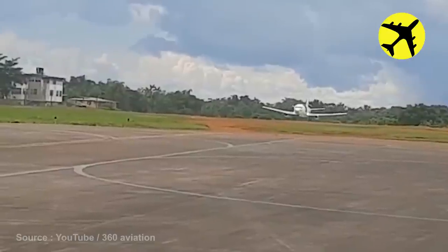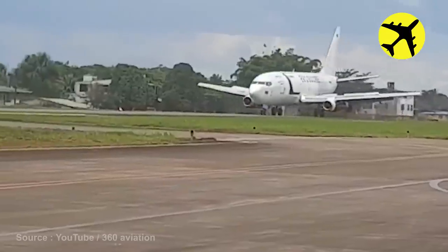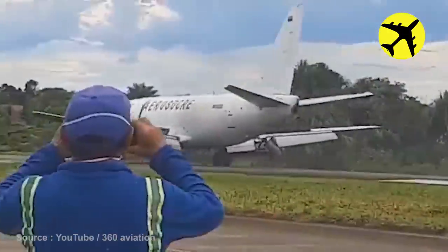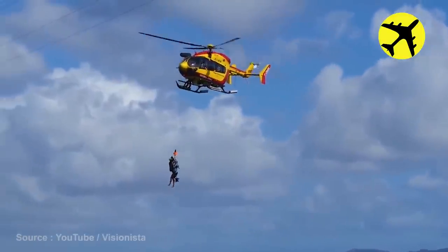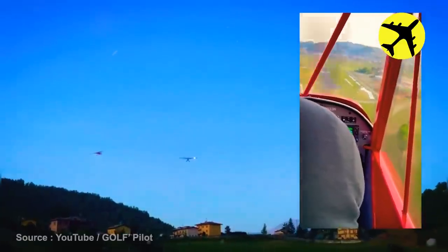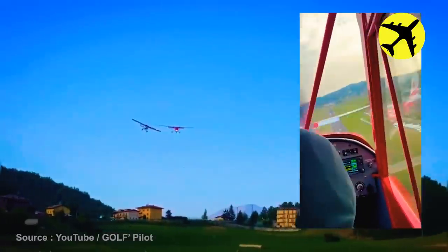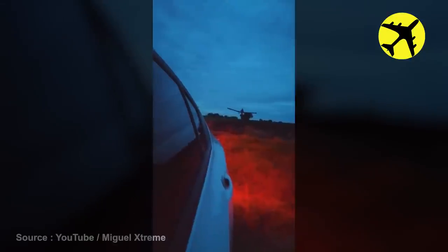The aircraft in this video landed with its cargo door open. A rescue helicopter hits power lines — luckily, no one was injured. These two planes nearly collided mid-air, filmed from two angles. Here is footage of a Cessna landing at night, filmed from up close.